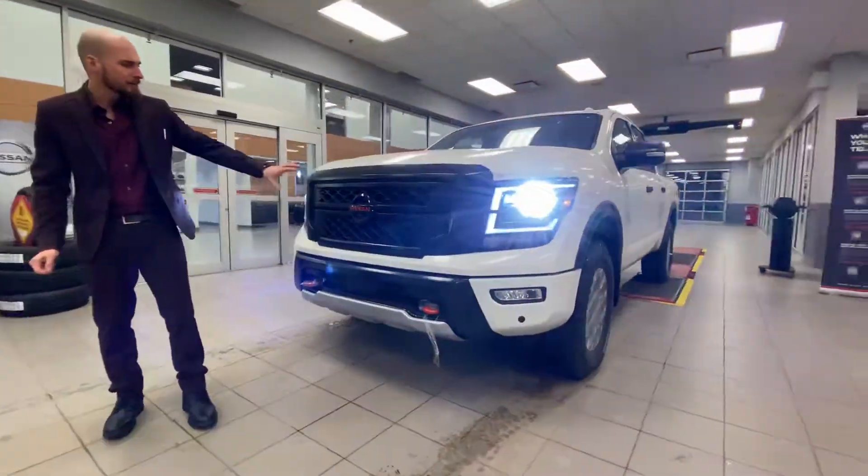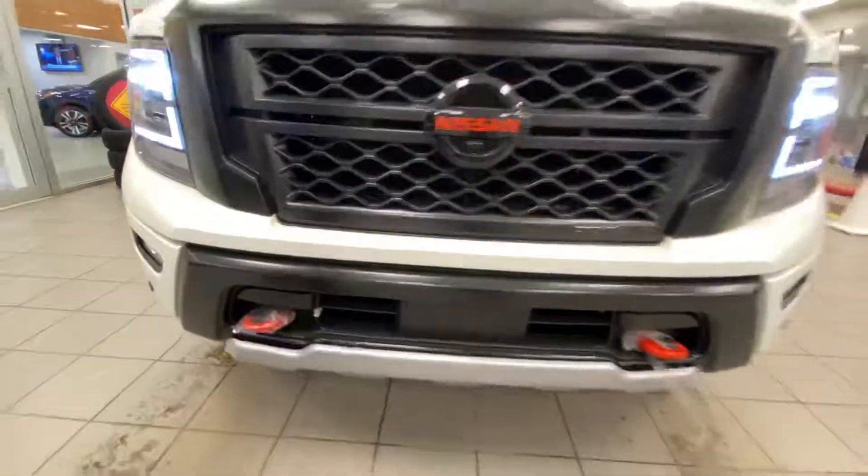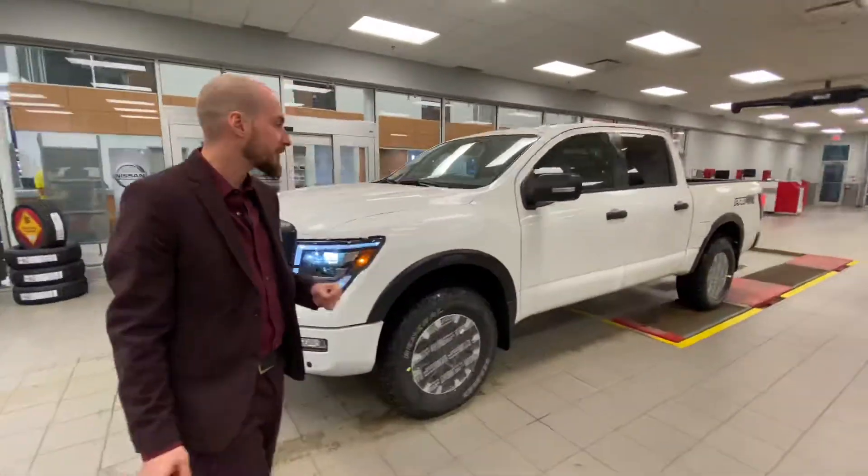Red toe hooks on the front, blacked out grille with that black and red Nissan badge looking really, really sharp. LED headlights giving it a little bit more of an aggressive look.